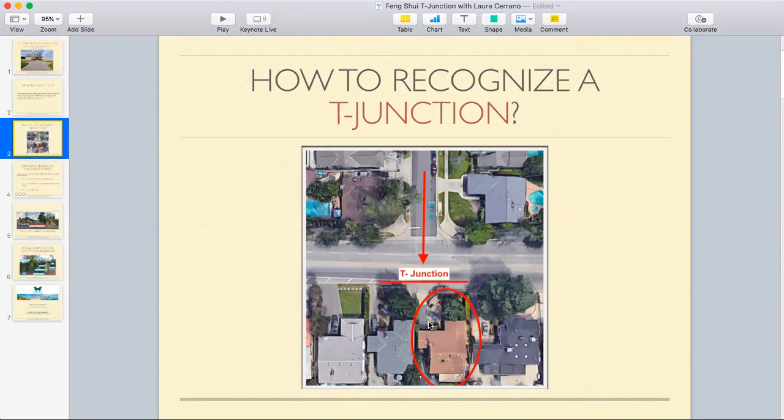However, the one home that seems to take on the brunt of the T-junction energy is the particular one circled in red. The good news is it's not completely in the center, and most of the energy seems to be rushing into the driveway and the garage side of the home. Because this is a two-way street up here and a two-way street in this cross-section of the T-junction, the energy is still moving fairly quickly into that home, potentially disrupting the occupants' energy.